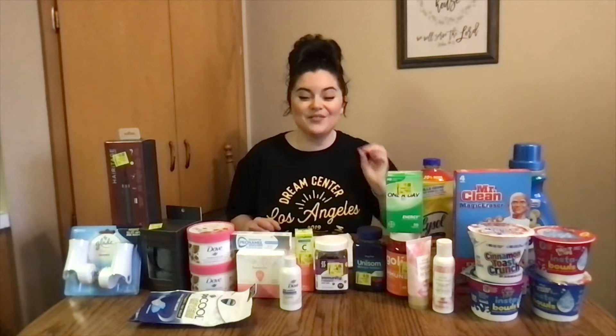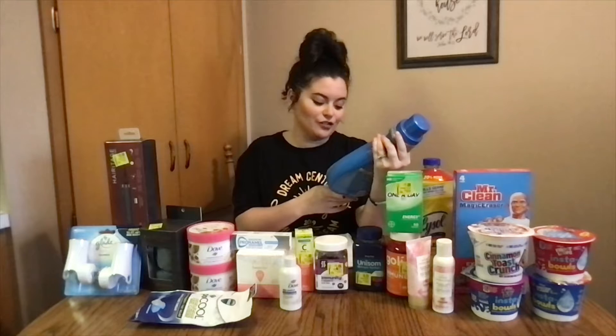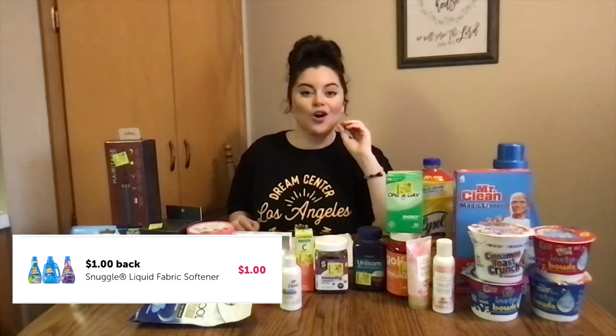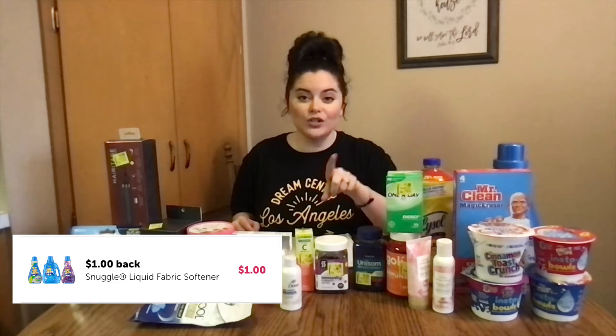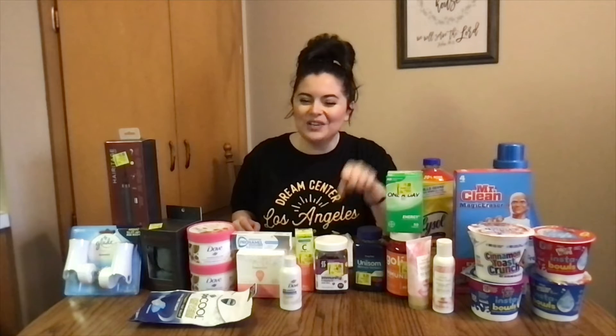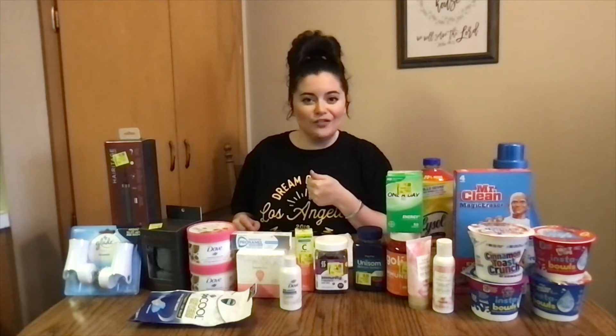So the very first item I want to start with is this Snuggle — 48.6 fluid ounces. On Ibotta there is a dollar rebate. If you want to go check your Ibotta account, and if you don't have one, linked below is my referral code. Go ahead, scan that, get that in there, get a few extra dollars.